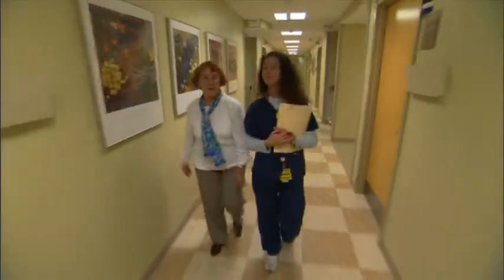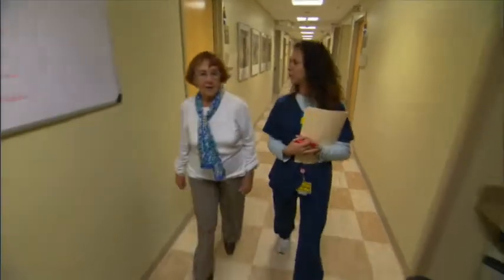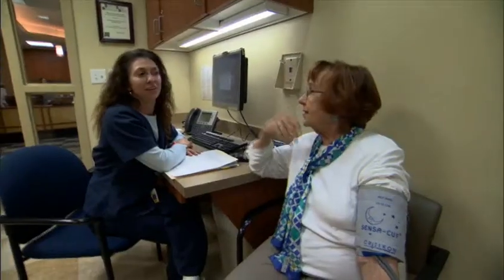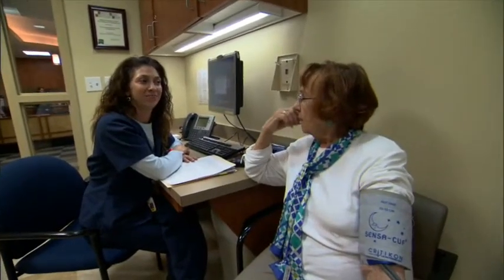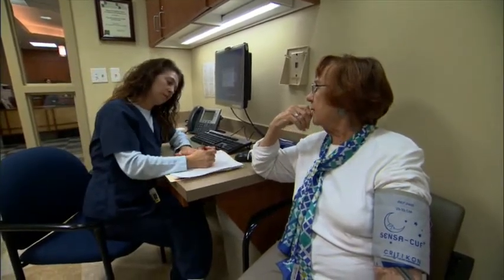Our orthopedic oncologists provide ongoing monitoring of each patient to ensure that their treatment outcomes are as successful as possible. Our patients benefit greatly from these effective, long-term relationships with their physicians. I often tell my patients, we basically have a lifetime relationship.